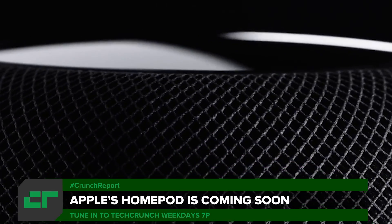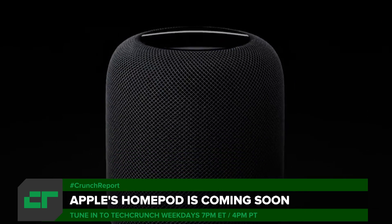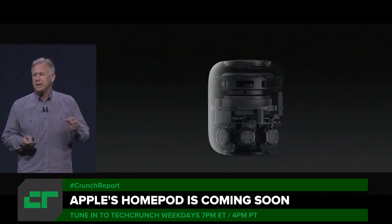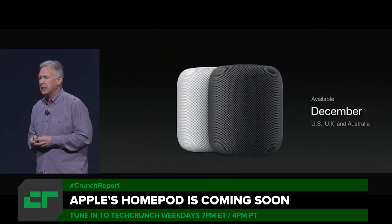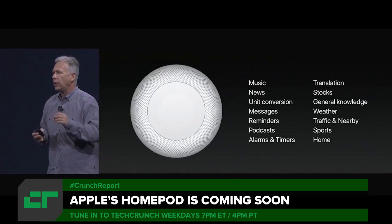Apple gave us a taste of its home device for the first time today on the stage of WWDC. It's going by the ever-so-slightly awkward name HomePod, and it comes equipped with a 7-beam-forming tweeter array, a custom-made woofer, and an Apple A8 chip. It's going to come in white and space gray and cost $349. We can't really make up our minds yet whether it's a Sonos competitor or an Echo Home competitor, but whatever it is, it integrates with Siri.